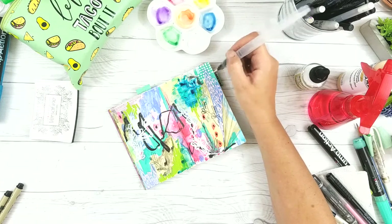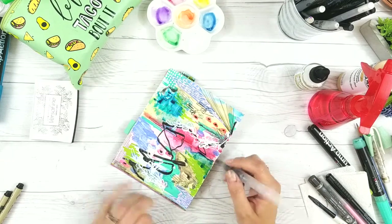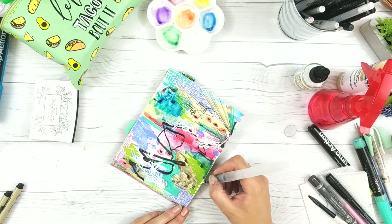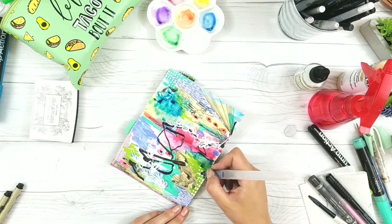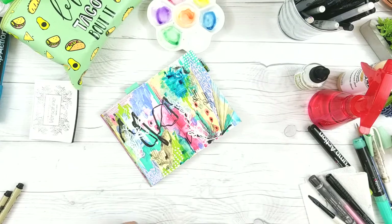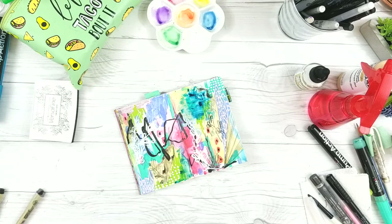I'm just adding bits and pieces where I think I need it. I really like the look of white on top of dark backgrounds - it's like the chalkboard drawing and painting trend. You can see right there where my hand hesitates - I'm questioning my choices. I do that a lot. I edit most of it out because you don't need to see me humming and hawing over my page for five minutes, but I do question my art choices frequently.